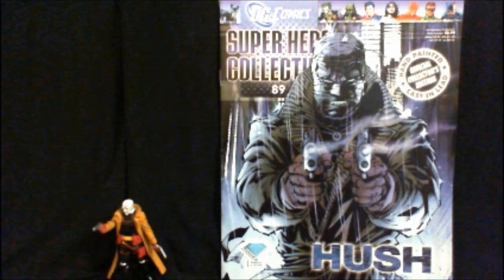He's only been introduced in the last 15 years or so, in the storyline called Hush.